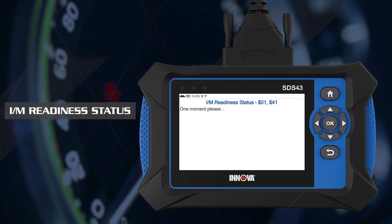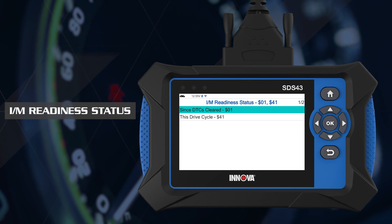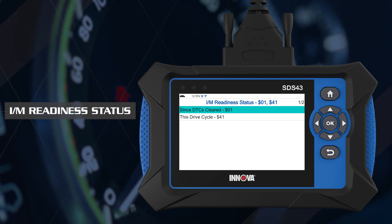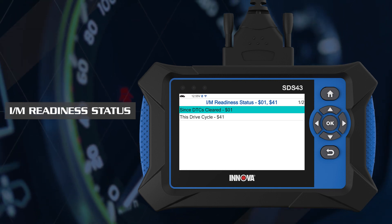There are two monitor types. 'Since DTCs cleared' is reported in the ignition KOEO position, used for the smog check and emission readiness LEDs, with two states: complete and incomplete. 'This driving cycle' is reported in the ignition KOER position, used for diagnostics purposes, with three states: complete, enabled, and disabled.